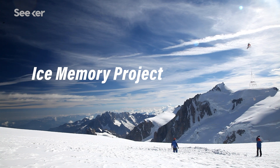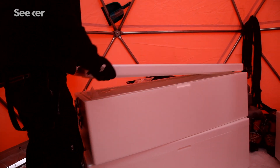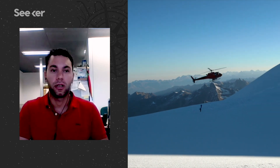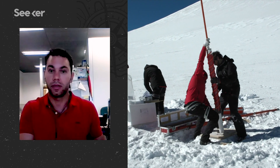The Ice Memory Project is a project that was born in Italy and France. The aim is to go around the world and collect from different glaciers some ice cores that will then be shipped to Antarctica, where they will be available for future generation scientists when maybe glaciers will not exist anymore or the information stored in the ice will be compromised.